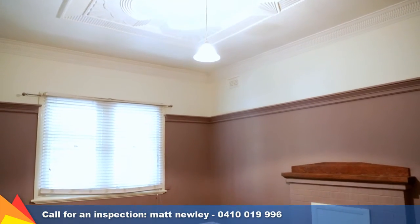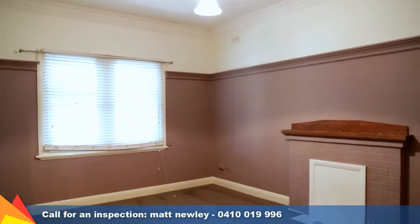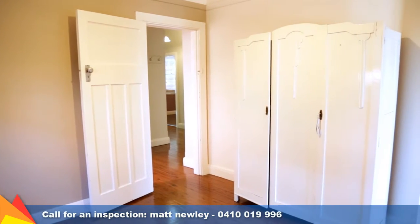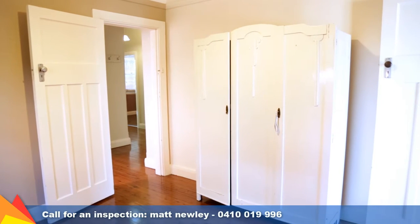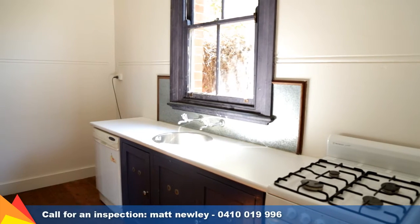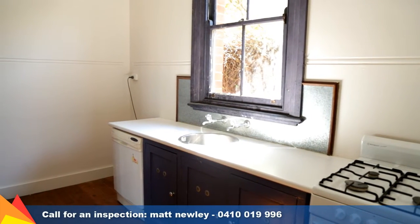The traditional features are immediately apparent including high decorative cornices and ceilings, picture rails and timber flooring. The home comprises three bedrooms and two bathrooms, and with a little TLC the kitchen could be the perfect entertainer in no time.